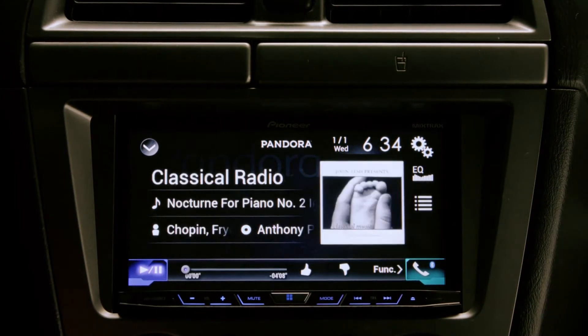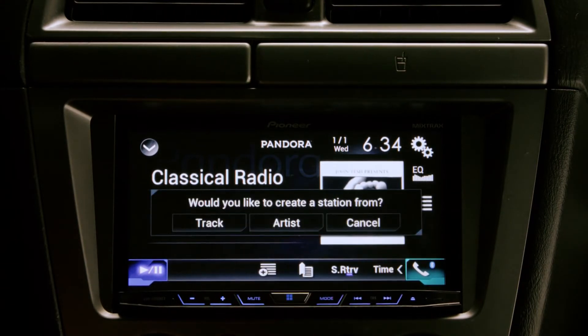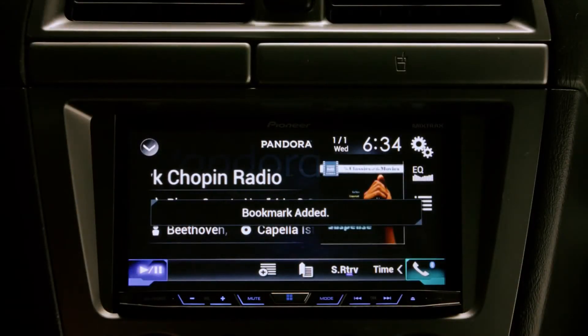You can create a new station based on the song currently playing or the artist. This new station will be available anywhere you listen to Pandora. You can also create a bookmark based on the song playing. Bookmarking saves the track information in your Pandora account so that you can view more information about that selection later.